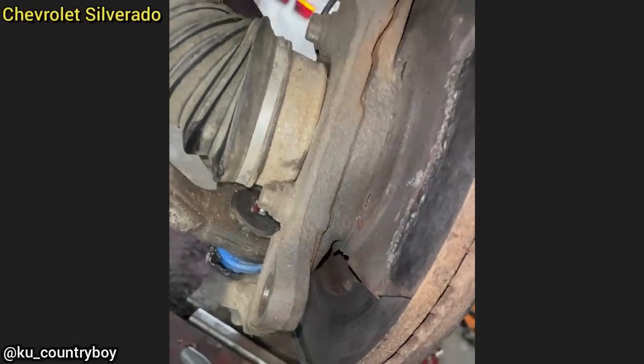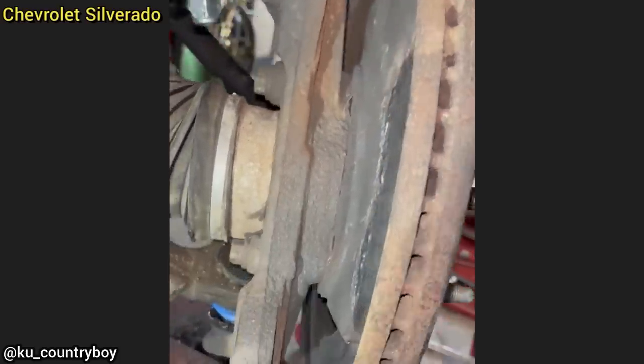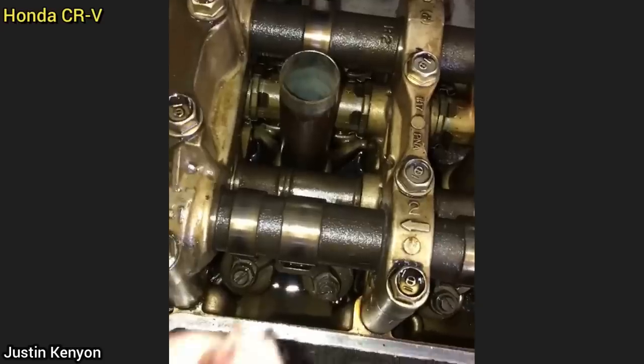The owner of this truck only came in for an alignment, and this is what the technician found: they put the backing plate in front of the brake pad and then stuck it into the caliper.